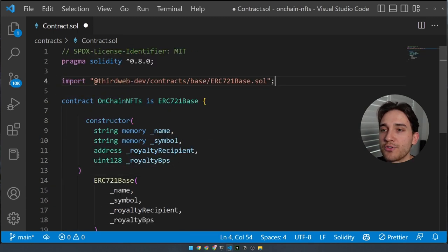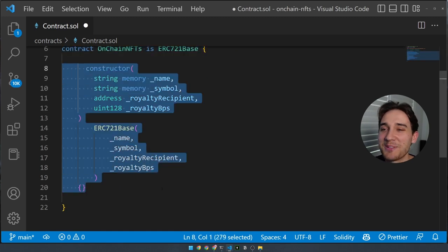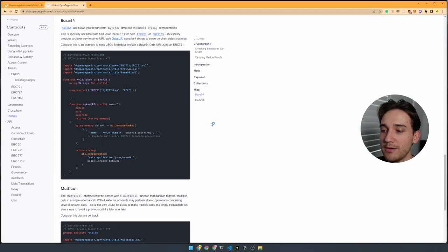So it's a three-step process: importing it, inheriting it, and then implementing it — three I's in our smart contract. Now the final thing we need to set up before writing Solidity is installing a helpful utility from OpenZeppelin called base64. As the name suggests, it allows you to transform any bytes into its base64 string representation, which will allow us to store the metadata on-chain. To install the OpenZeppelin contracts package, run `npm install @openzeppelin/contracts`.